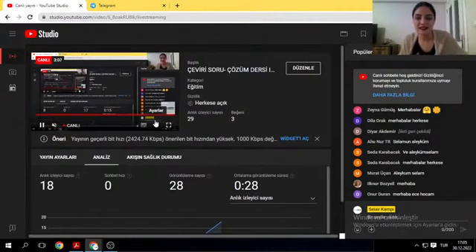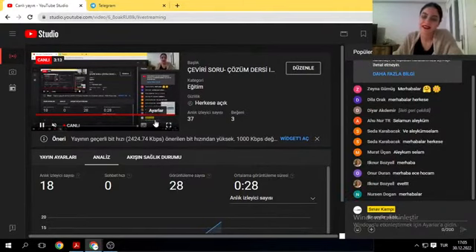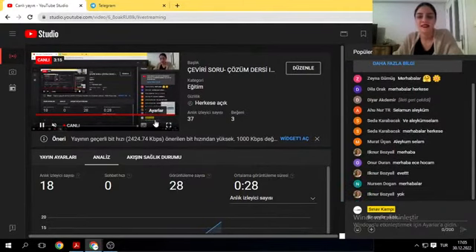Selamlar, iyi akşamlar. Herkese şuradan ben de yayınımı bir açayım. Yılın en son, 2022 yılının en son online canlı dersinden, YouTube dersinden herkese merhabalar.